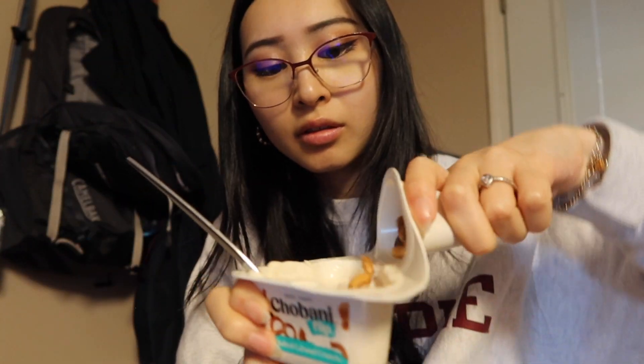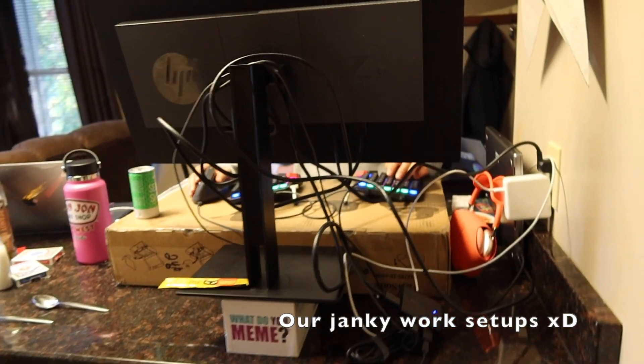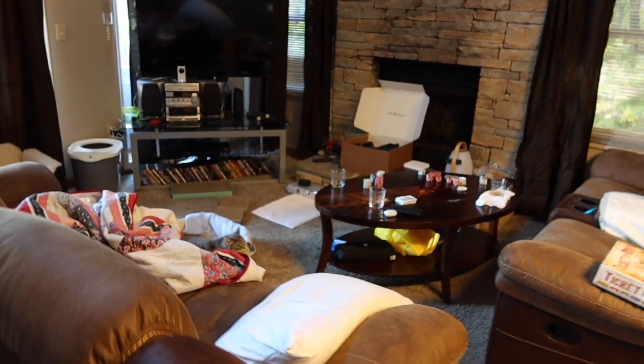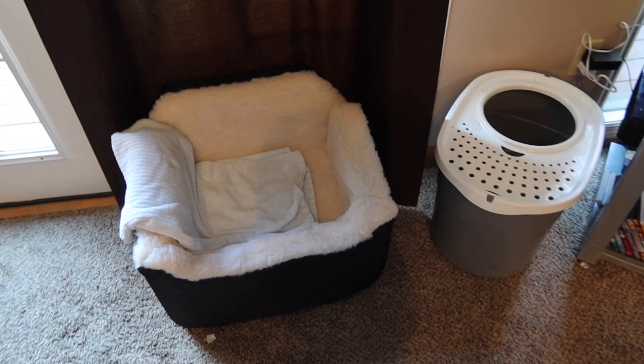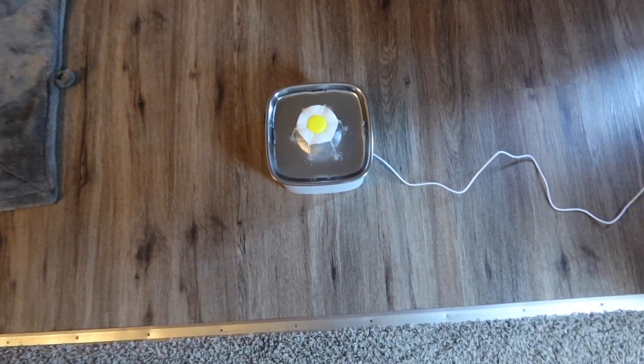I'm currently eating breakfast — it's a Chobani Flips yogurt. I'm trying to eat 100 grams of protein a day, so this is like 8 grams, and then I have some eggs later for my full breakfast. This is the salted caramel crunch Chobani Flips — it's the most satisfying part. Here's a little Airbnb tour: the living room. And this is Bella — hi! This is the cat setup: cat bed, cat litter, and a water fountain.